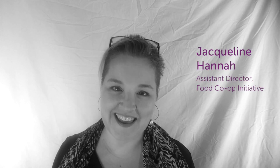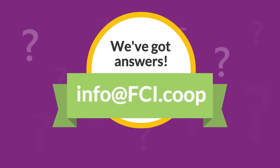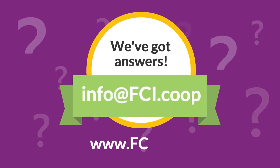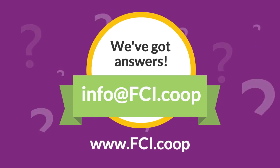This has been Jaclyn Hanna, Assistant Director at Food Co-op Initiative, answering your questions about your start-up food co-op. Got more questions? We've got answers. Email us at info@fci.coop or check out our website full of free tools and resources all about how to develop a food co-op.